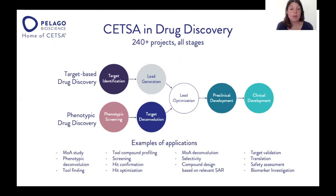For today's talk, I'm going to focus on CETSA-HT for screening, hit confirmation, and hit optimization — and also how the assay can be used for compound design and guiding your chemistry program.